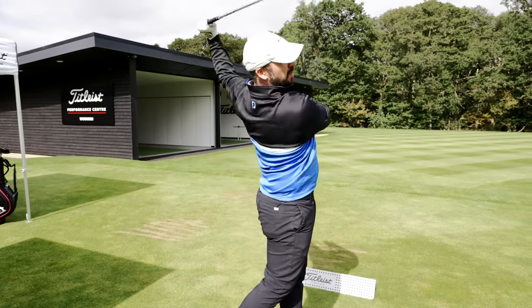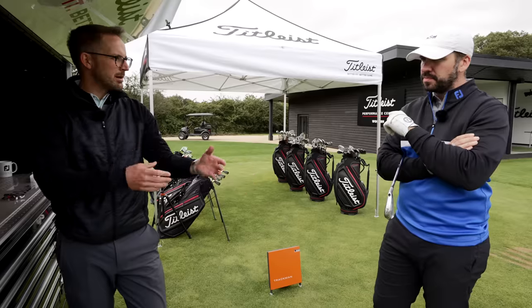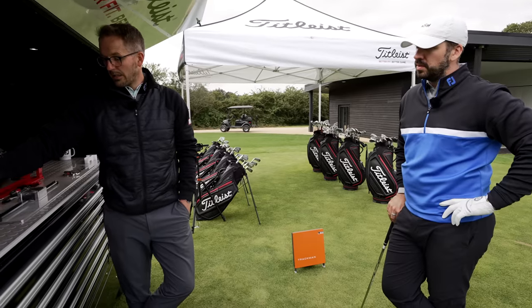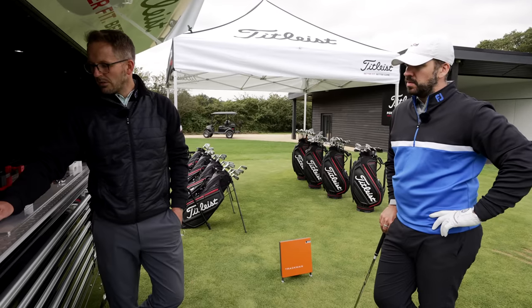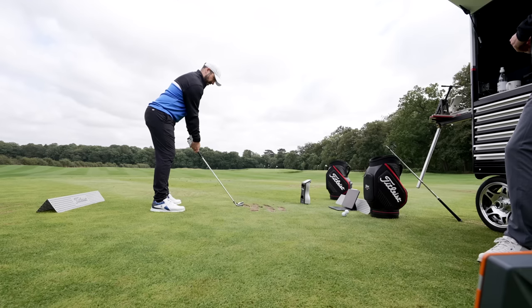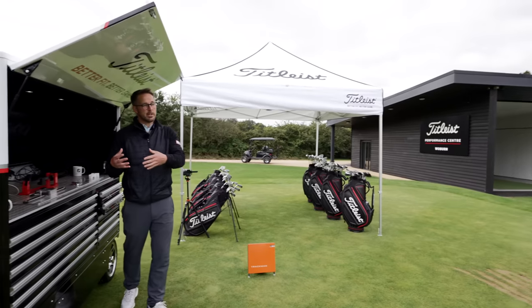The T100S Nick calls the faster tour player iron. We gained ball speed - close to four or five miles an hour over the T100 - and we kept good launch conditions: launching at 15 degrees, spin on average close to 7,000, flying higher on average at 103 feet, land angle on average 49 degrees, and flying 179 yards through the air. Not only a great ball flight, but unintentionally more distance. It definitely feels a bit better off the face, and dispersion is a lot tighter.